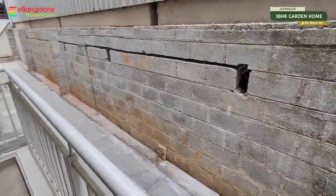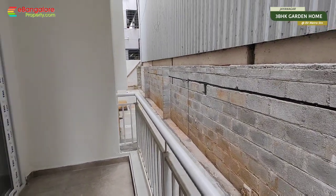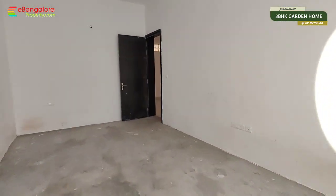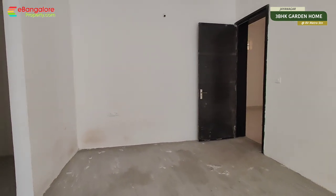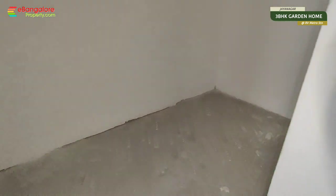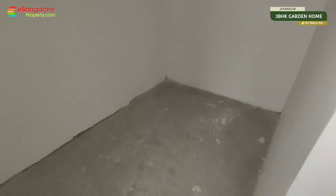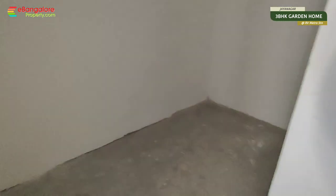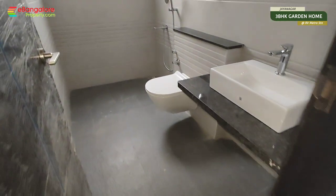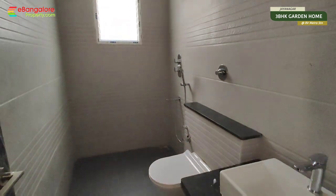This is the balcony with direct access to your private garden — steps will be added — and this has attached bathroom and dressing area. So this is the dressing area, attached bathroom, shower area in the end.